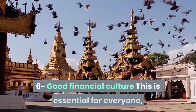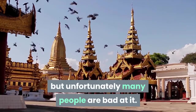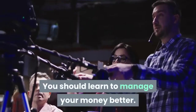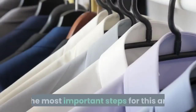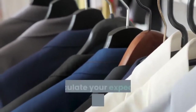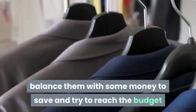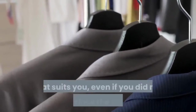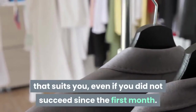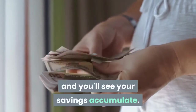Skill 6: Good Financial Culture. This is essential for everyone, but unfortunately many people are bad at it. You should learn to manage your money better. The most important steps are to maintain a budget at the beginning of each month, calculate your expected profits and expenses, and balance them with some money to save. Even if you don't succeed in the first month, keep trying and you'll see your savings accumulate.